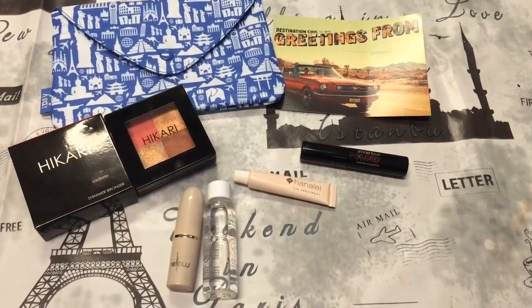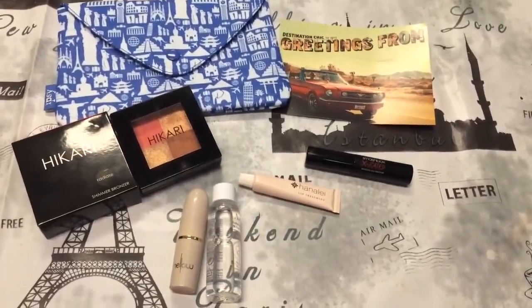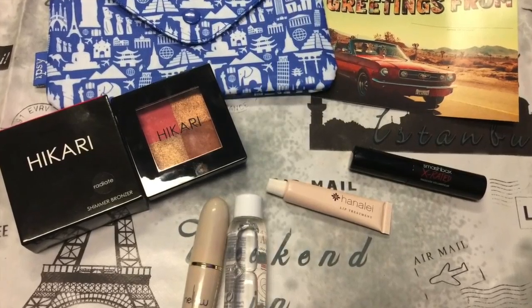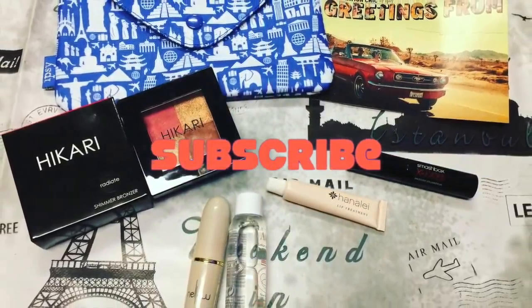This is everything I got in my Ipsy bag and I'm really, really happy with this month. Leave in the comments down below what you got.